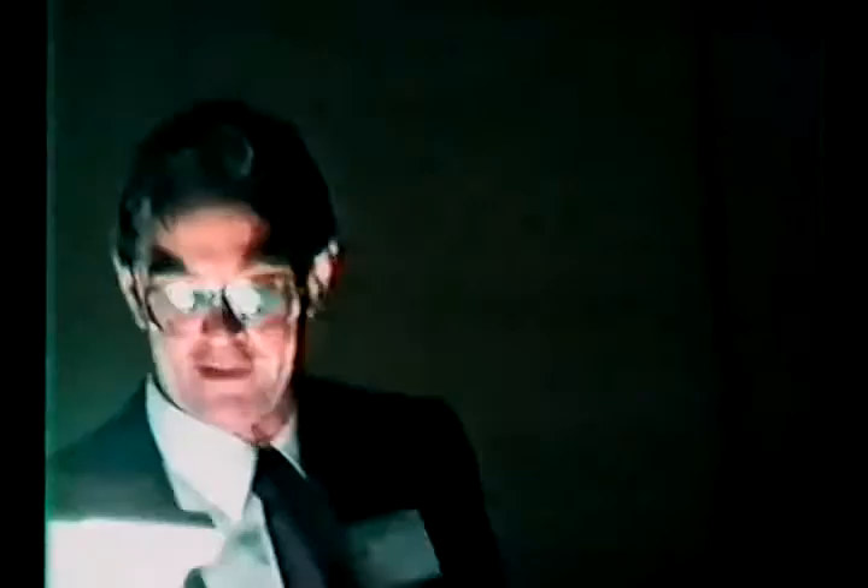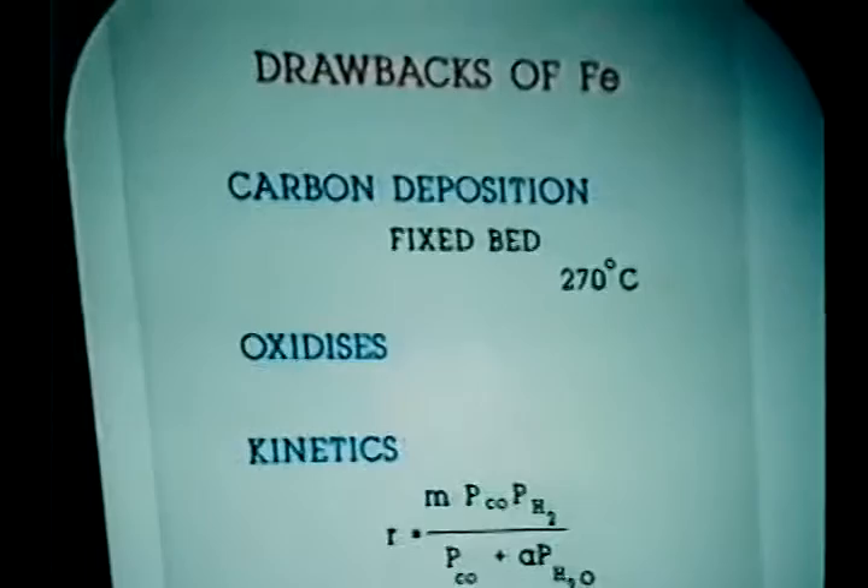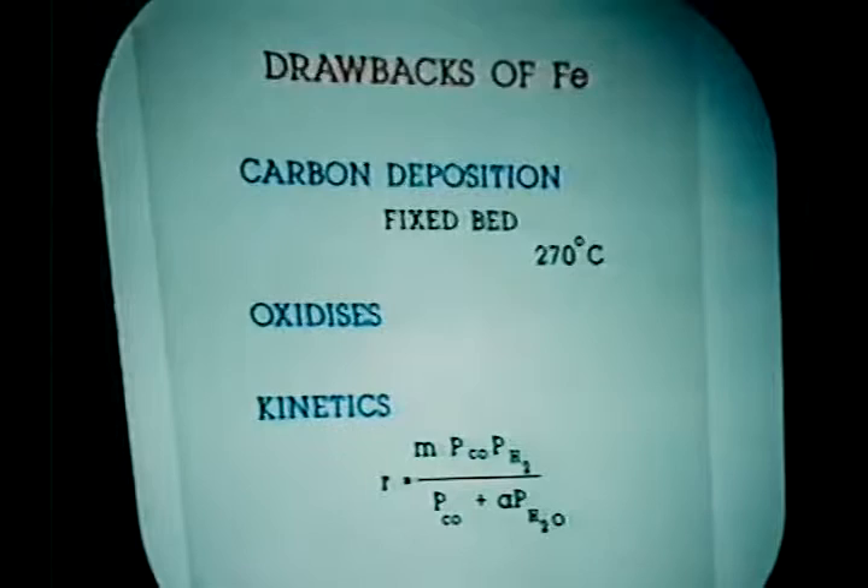Ruthenium is well known to make good wax, but there is a real problem with availability. If you are seriously considering putting up several large plants based on ruthenium, you'll simply find there's not enough ruthenium metal in the world to do so. We've actually gone through that exercise. Now, iron is cheap and makes olefins, but obviously it's got some drawbacks. At high temperatures, we get carbon deposition. If carbon deposits on the particle, it swells, and if you're working with a fixed bed, that reactor will simply fail. So in practice, you cannot operate iron catalysts in fixed bed much above 270 degrees C.